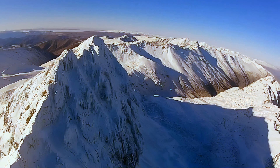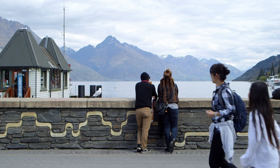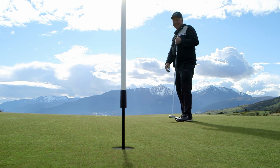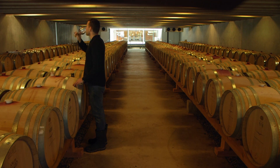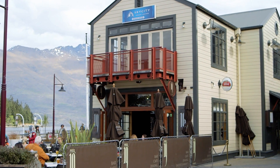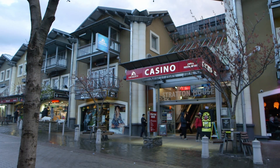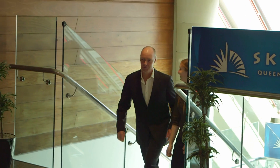Sky City Queenstown's unique offering is proving a real drawcard for international business customers who are blown away by the variety on offer — world-class golf courses, the best vineyards and Pinot Noirs, adventure tourism, fantastic evening meals with some of the best views. With only around 20,000 full-time residents, Queenstown is a tight-knit community, and forming genuine relationships with local businesses is key for the team.